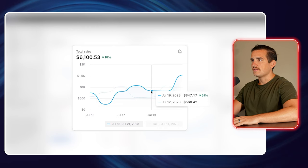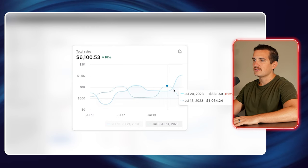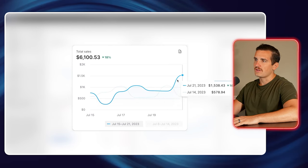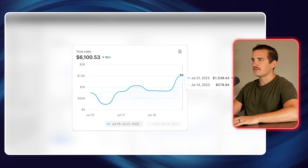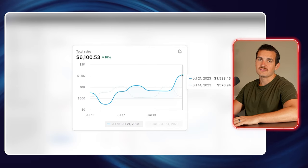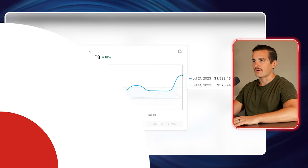Then the next day was $847, then $831, and we topped off the week by doing $1,500 in sales on July 21st, which was a Friday.